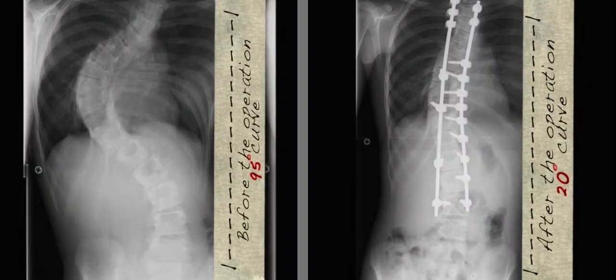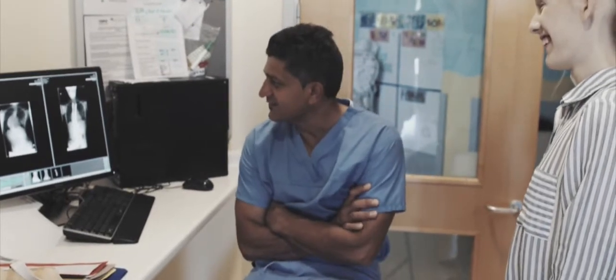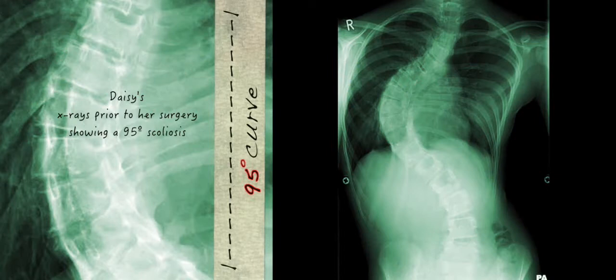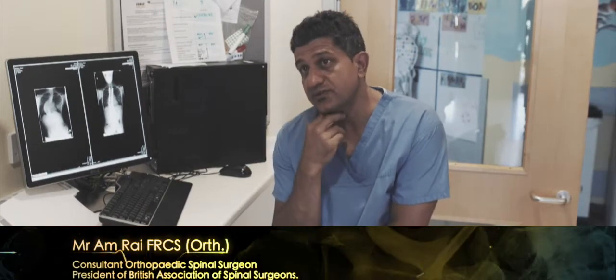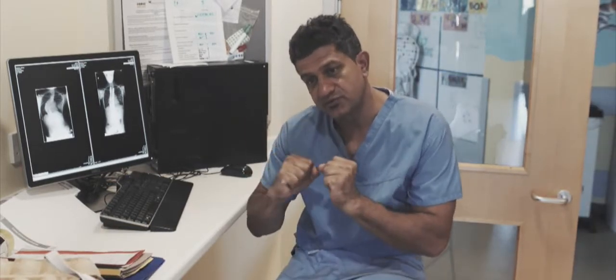Daisy, how much taller are you now? Nine centimetres. That's taller than your brother — is he older or younger? He's younger but he's always been taller. Well, we'll have a look at your X-rays and you can see why you're nine centimetres taller. You can see the curve was almost 100 degrees — the bigger the curve the more likely you are to cause damage. You really want to correct the spine to a point where the patient does not have a neurological deficit, so you want to get a really straight spine.